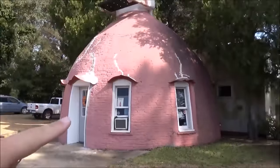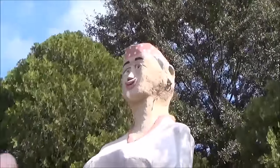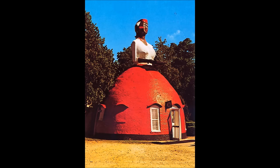Her skirt is actually an operational restaurant. This was built in 1940. If you look at some older photos, she used to be much darker skin. It looks like over years of repainting, she's slowly grown to have lighter skin.